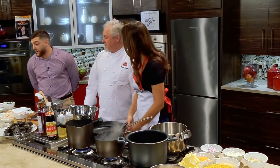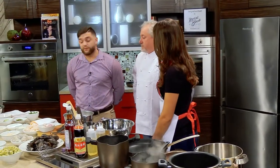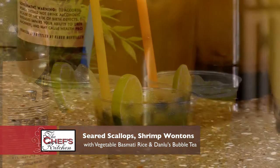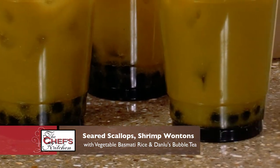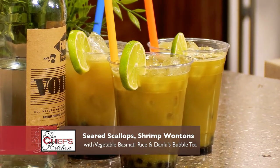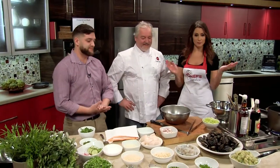Fantastic. And what are you going to be making for us, Sam? I'm going to be making our most popular drink over at Danlu — it's our winter pear bubble tea. It's a little bit of gluten-free local vodka, winter pear, green tea, and boboa pearls. It's pretty fun. Sounds super fun. Well, we look like we have our work cut out for us, so let's get started.